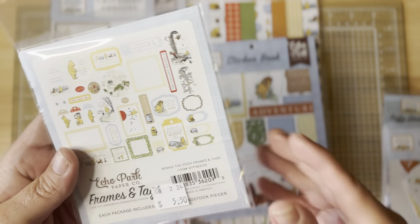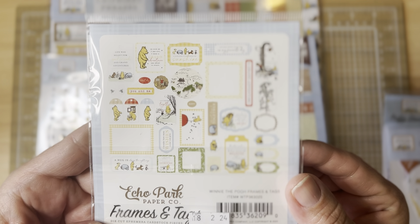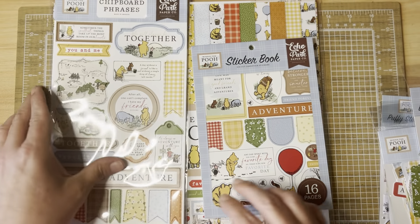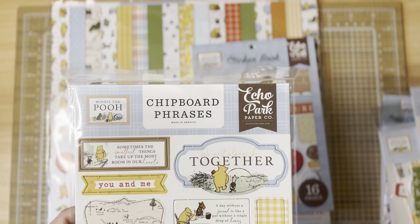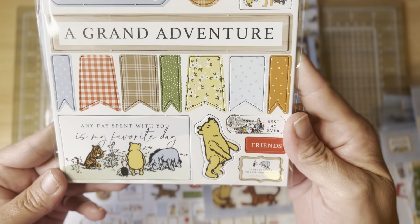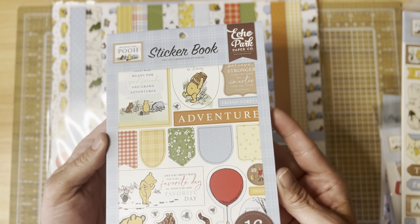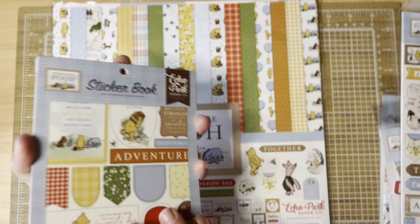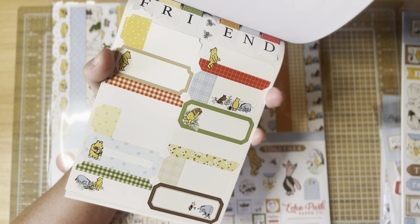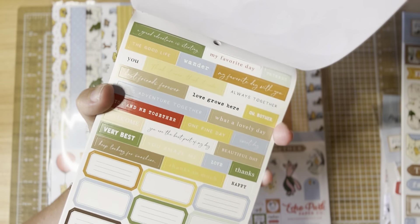I got the frames and tags — also 34 pieces. I picked up the enamel dots and the chipboard phrases. The chipboard accents I ordered on echopark.com, so I should be getting those shortly and I'll pretty much have the whole collection. The sticker book — oh my goodness! It's 16 pages of stickers: alphas, little labels, strips, sentiments, and more labels.